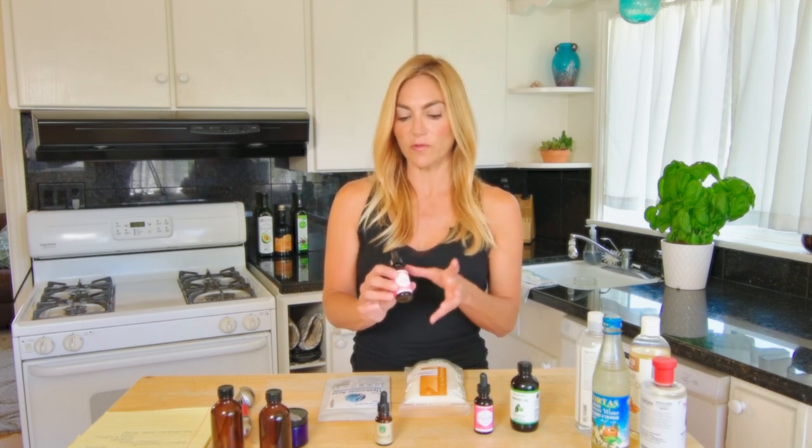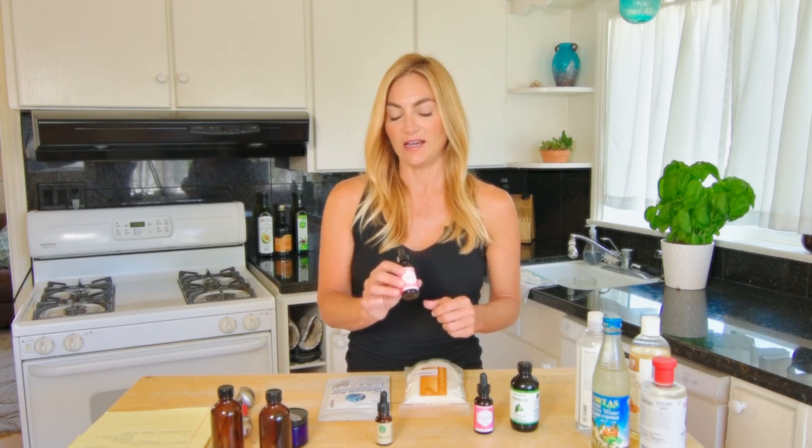I use another sunscreen on top of it if I'm going to be in the water for a long time, but this is just a really good addition to some of your mixtures. I'm going to make a recipe for a tinted sunscreen with this in it. And that's really great.